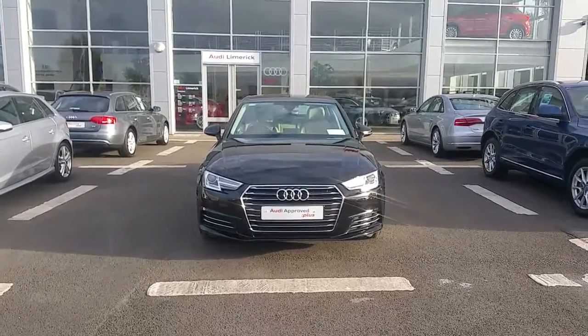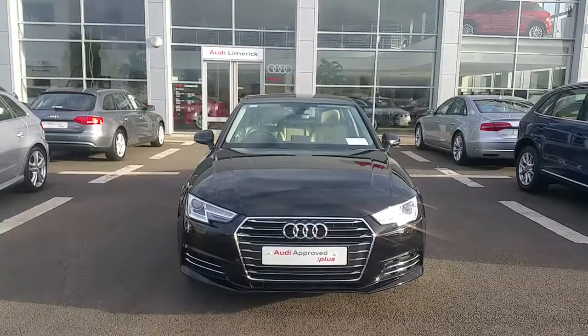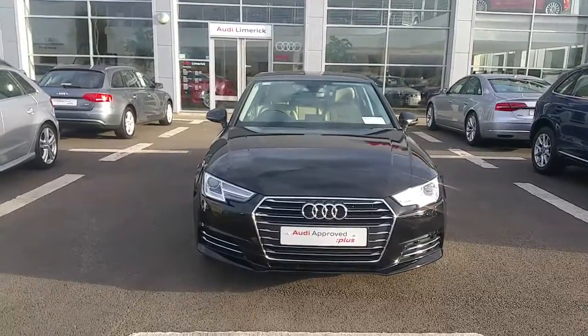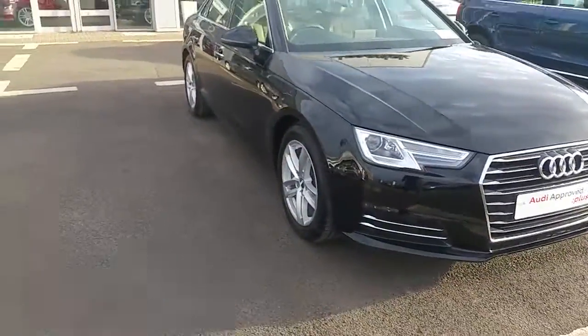Welcome to Audi Limerick online sales. Here we have a 2017 Audi A4 2.0 litre TDI 150 SE model, finished in brilliant black. Standard features on this car include Xenon headlights with LED daytime running lights and 17 inch five arm spoke design alloy wheels.